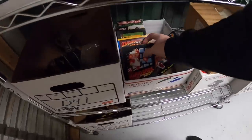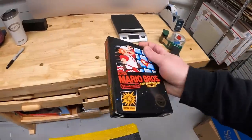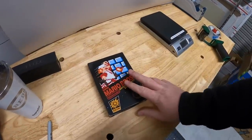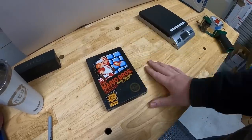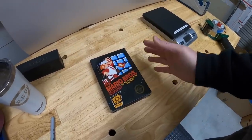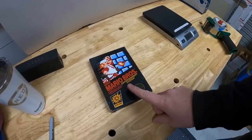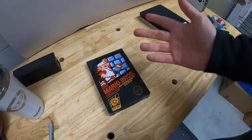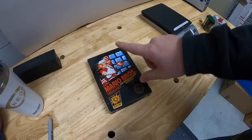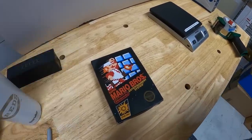Next one is Super Mario Brothers, also in excellent condition. I'm guessing these sold so high because people are going to get them graded, and hopefully they'll be worth a lot more after grading. This is really interesting because the game by itself is worth about $10 — you can buy it on eBay right now for about $10 shipped. But complete with the box and everything, this one sold for $710 plus shipping.